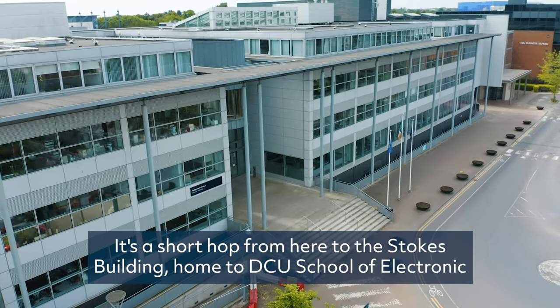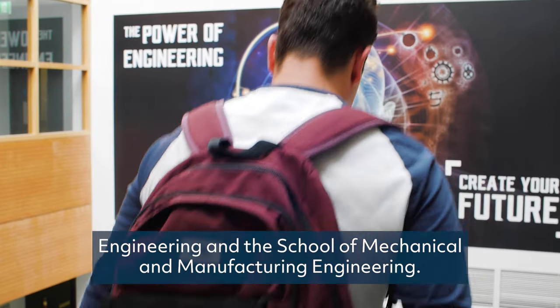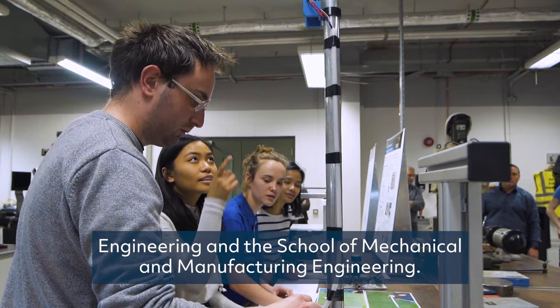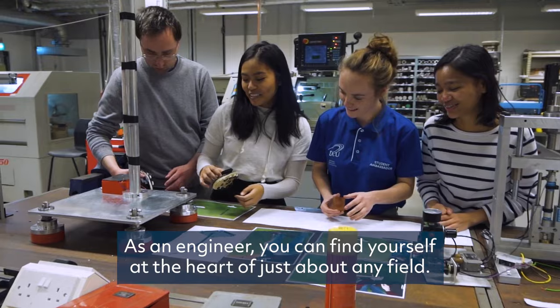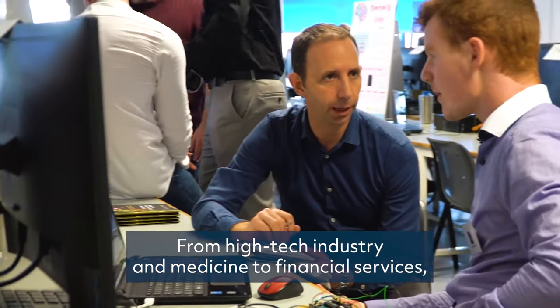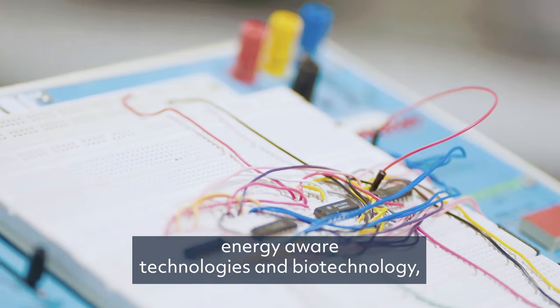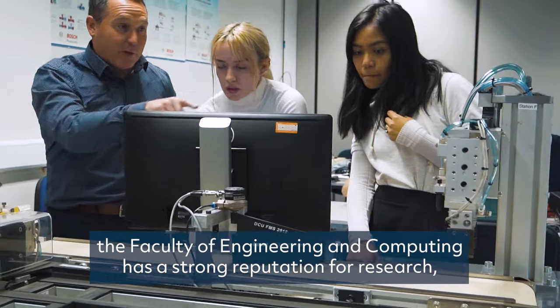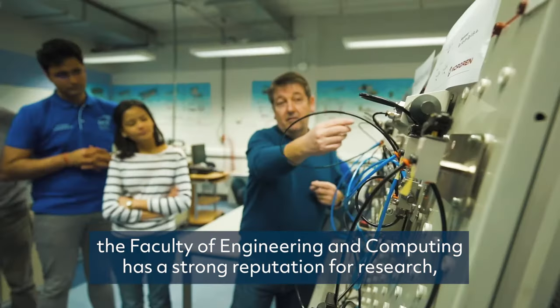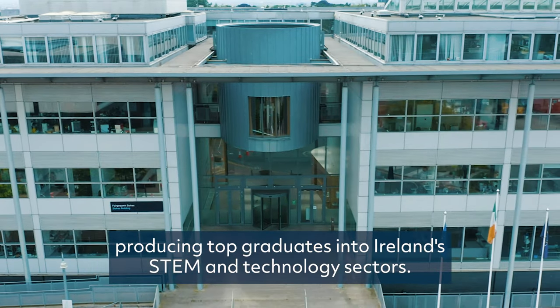It's a short hop from here to the Stokes Building, home to DCU's School of Electronic Engineering and the School of Mechanical and Manufacturing Engineering. As an engineer, you can find yourself at the heart of just about any field, from high-tech industry and medicine to financial services, energy-aware technologies and biotechnology. The Faculty of Engineering and Computing has a strong reputation for research, producing top graduates into Ireland's STEM and technology sectors.